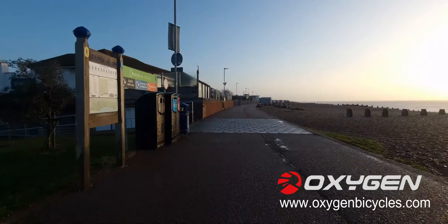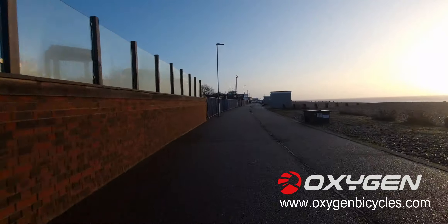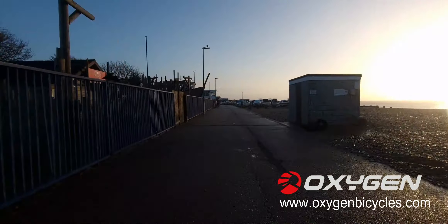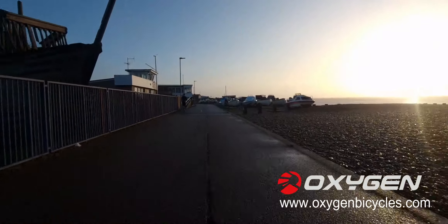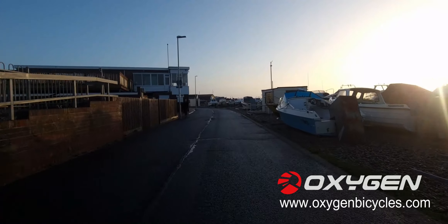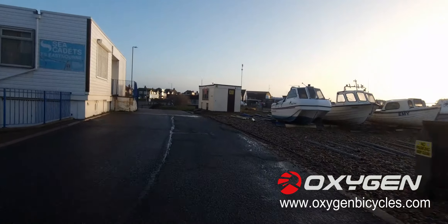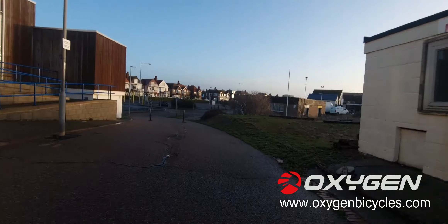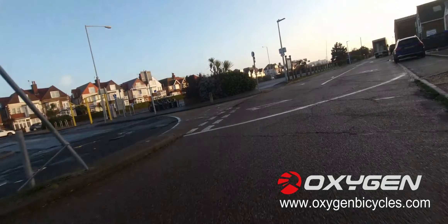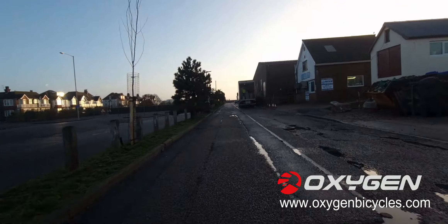A very big thank you to all my wonderful sponsors. Big thank you to Oxygen, whose bikes I ride. I also ride for E-Bikes Direct, and a very big thank you to E-Bikes Repair, based down in Bexhill. They called me up the other day and said they hadn't seen my bikes for a long time — pop them along and they'd service them for me. This one's just been serviced and rides lovely.